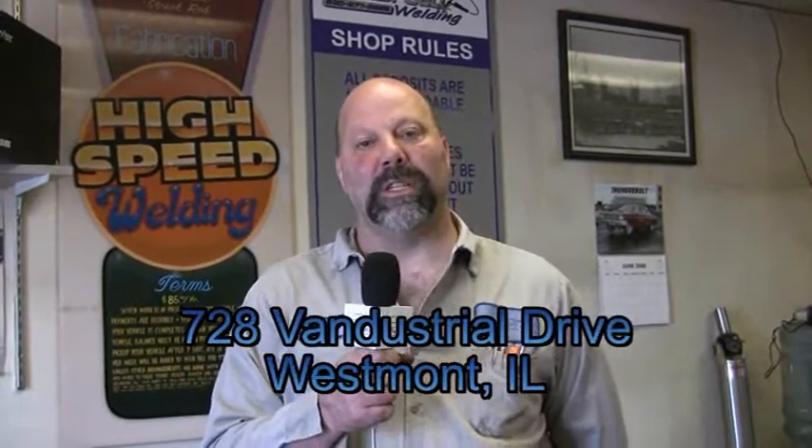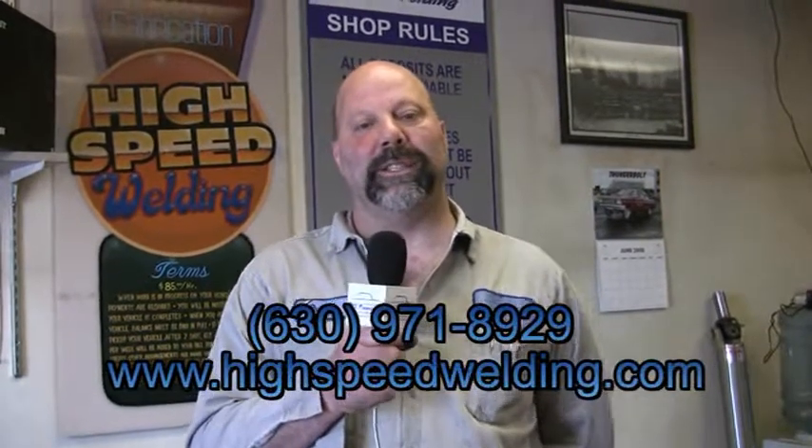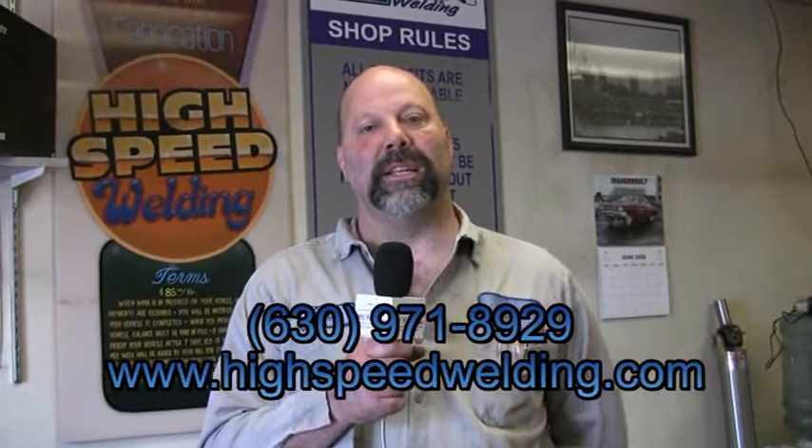To contact us, visit us at www.highspeedwelding.com, or stop by the shop at 728 Van Buren Industrial Drive in Westmont, Illinois, or feel free to give us a call at 630-971-8929. Thank you.